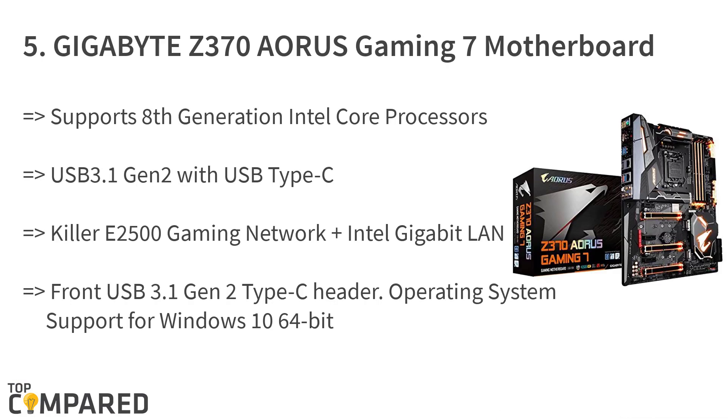Starting from the last on the list, the product is the Gigabyte Z370 Aorus Gaming 7 motherboard. This motherboard is great for Windows 10 64-bit computers, and it supports 8th generation Intel Core processors. The motherboard has a front USB 3.1 Gen 2 Type-C header. It gets RGB Fusion with multi-zone LED light show design, and has built-in tuning features like Smart Fan 5 technology.